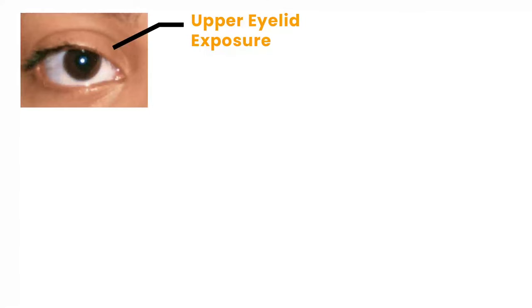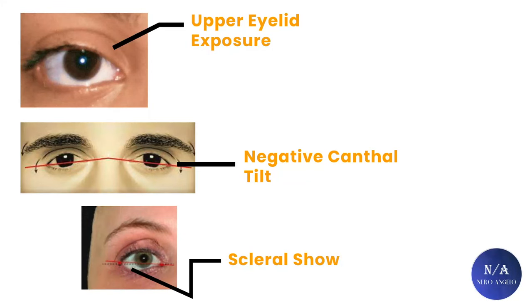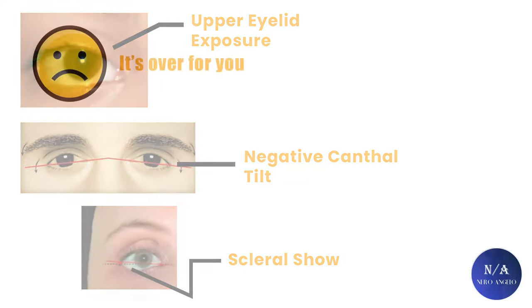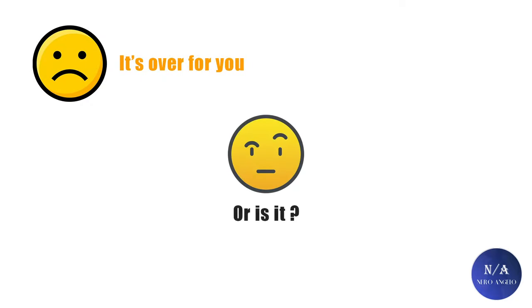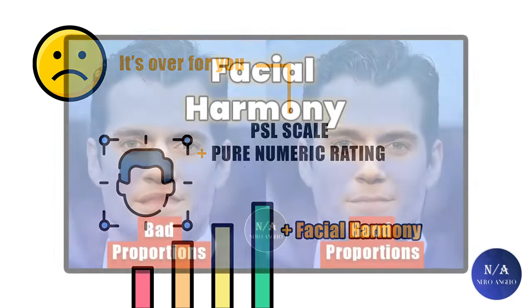If you have any amounts of upper eyelid exposure, it's over for you. If you have a negative canthal tilt, it's over for you. If you have scleral show, it's absolutely over for you. Well, that's actually not true, and it's never that simple. It would be true if you 100% utilized the PSL scale and measured features purely on a numeric level. But in my own scale, which I've been working on and improving, I add facial harmony to the mix of numeric values, which I discussed in detail in another video.